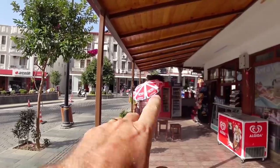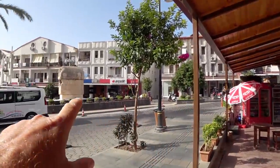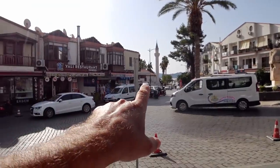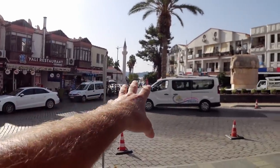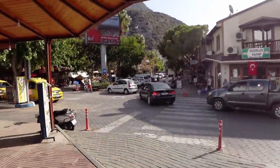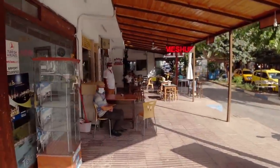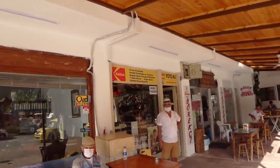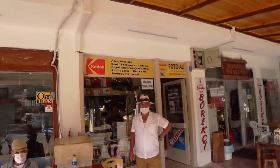If you want to find Photo Alley, just come down the main street of Kas until you see the tomb at the intersection. There is the mosque at the bottom and further on you can go to the port. Come around this corner and right here you will find Photo Alley.